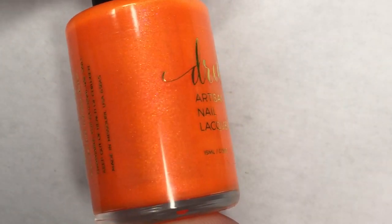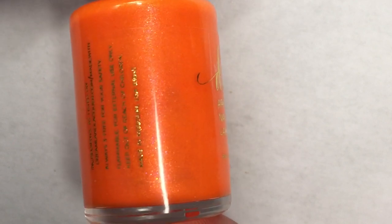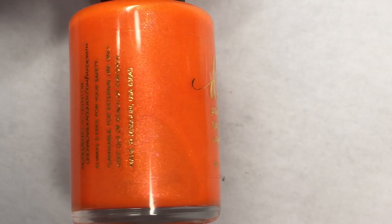The final polish for the month of June is the guest creator, and that is Dreamland Lacquer. This is called Sun Canure. This is a neon orange jelly filled with aurora pigments that give it a golden glow.